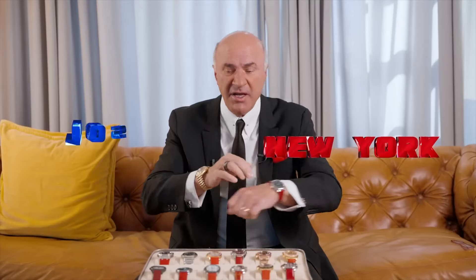Double-wristed. Why am I doing that? Because of the confusion in time zones. This is New York, this is L.A. L.A., it's quarter to three. New York, it's quarter to six.